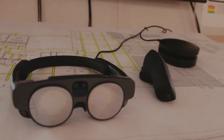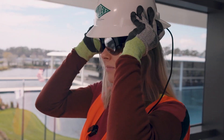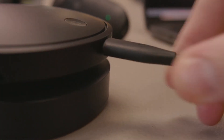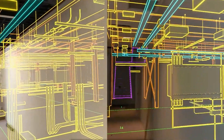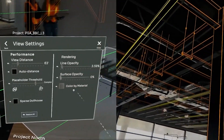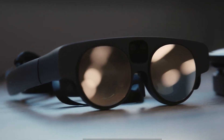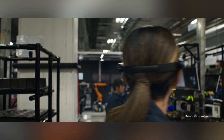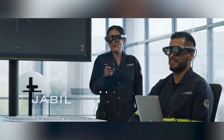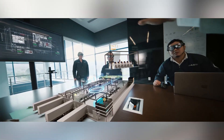Magic Leap 2 brings together AI algorithms, cutting-edge optical technology, and a sleek design. These US-made augmented reality glasses weigh just 260 grams, yet deliver a stunning image resolution of 1440 by 1760 pixels. They also feature a unique segmented dimming function, selectively dimming the environment while keeping displayed content bright, with a 70-degree field of view.